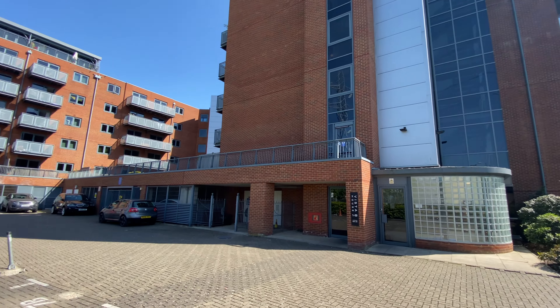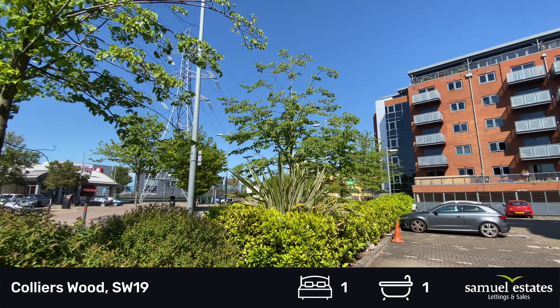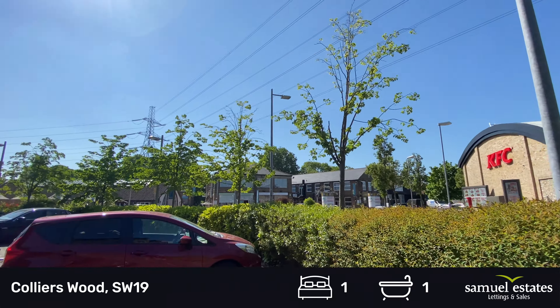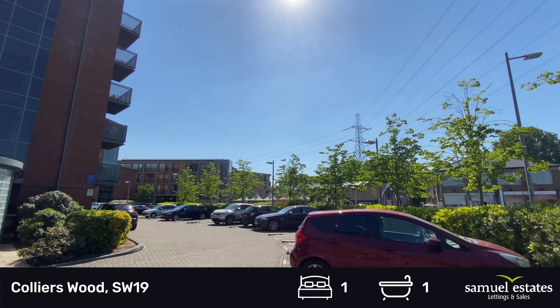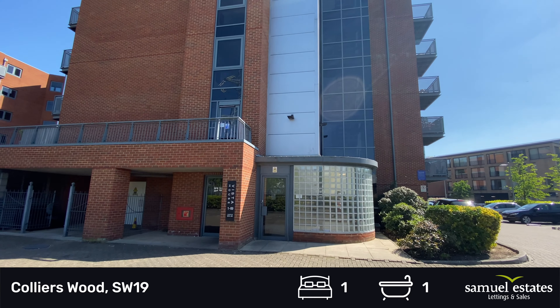Welcome to Merton Abbey Mills. I'm going to be showing you a one-bedroom apartment. Abbey Mills is located in Colliers Wood and you're about an eight-minute walk from the station.